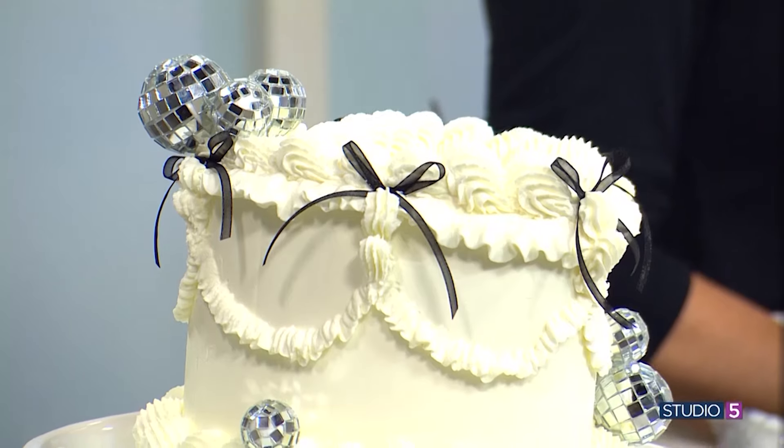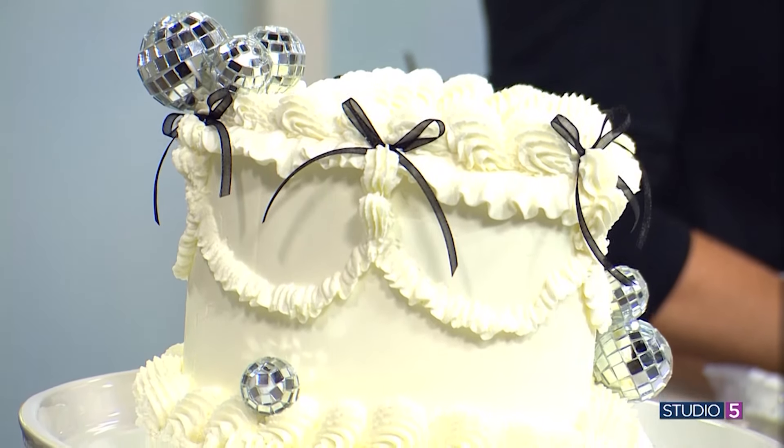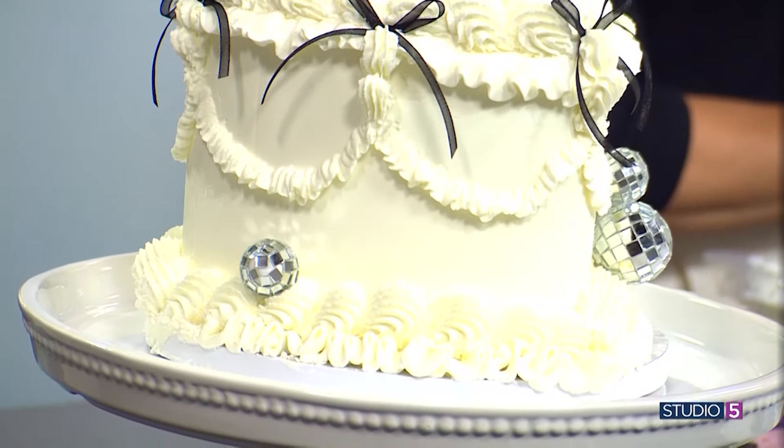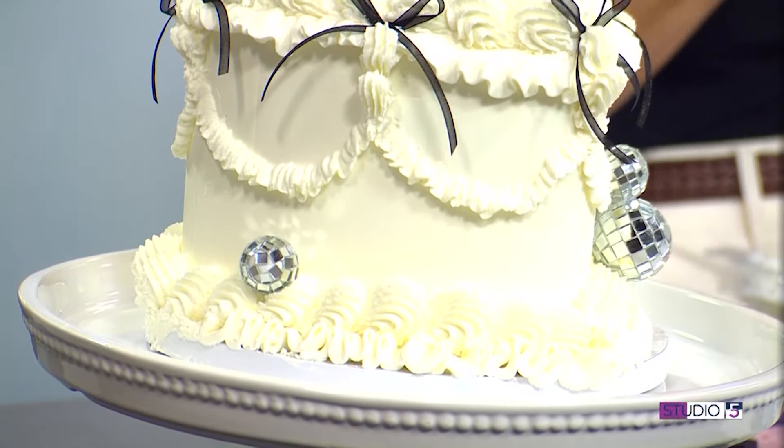It's super feminine and just so much fun. It kind of nods to the bowpocalypse that we've been seeing, where everything's dripping with bows and the frilly and the extra. Anytime we can be extra and feel on trend about it, we'll take it. More is more.